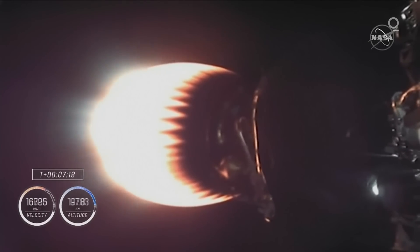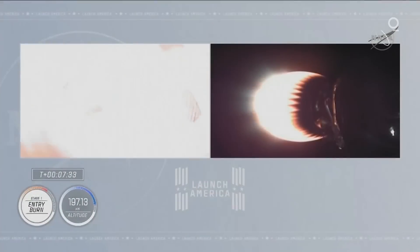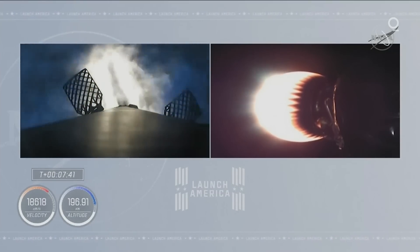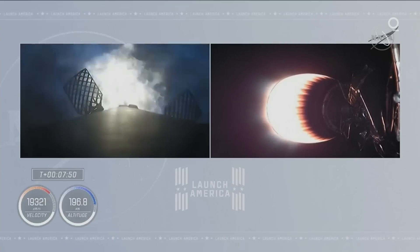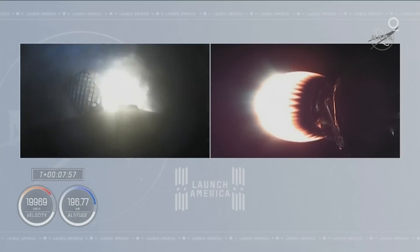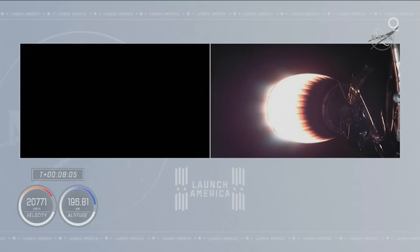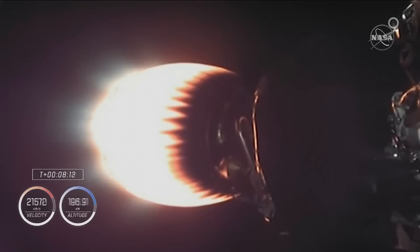Right now on stage two, the crew is getting about a little more than two and a half G's of acceleration. First stage is preparing to ignite for the entry burn. We've got ignition of the entry burn — center engine followed by the other two restart engines. First stage is now getting ready to re-enter the Earth's atmosphere. This is about a 29-second burn designed to slow the vehicle way down — we'll shed about 70% of the velocity of that dropping first stage by the time the entry burn completes, which is now over. First stage is on target for the drone ship in the Atlantic Ocean.